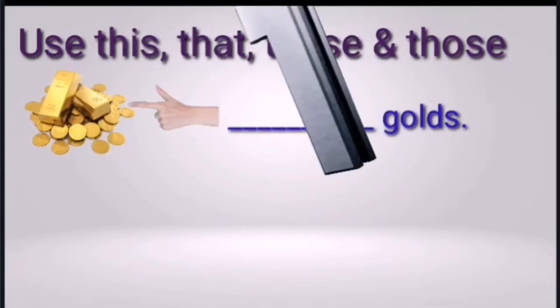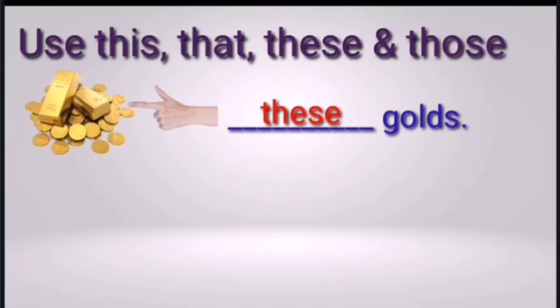Three, two, one — and the right answer is 'these.' The goals are plural — more than one — and close. So we use 'these.'